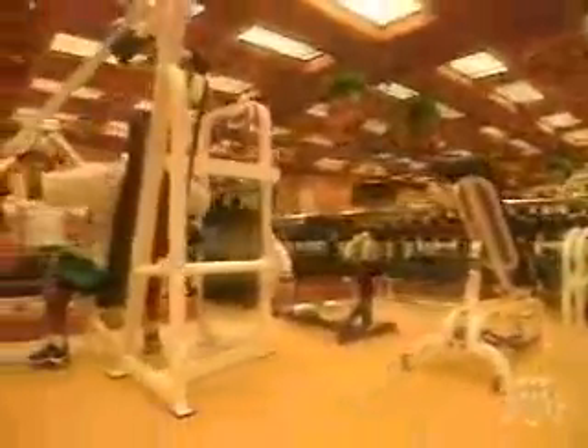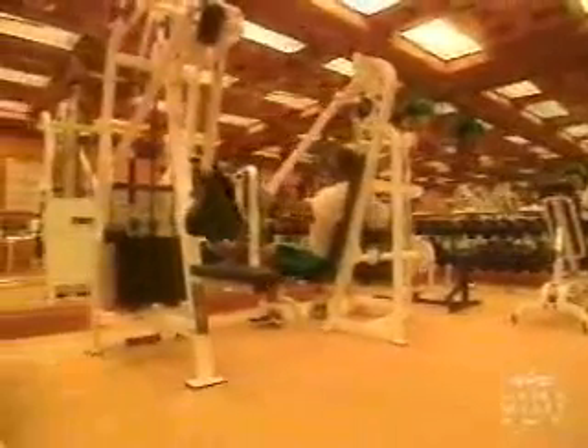Relaxation and pampering are taken to another level at the spa and salon. Situated in the elegance of the Grand Court is a fitness center featuring both free weights and Cybex weight training equipment, as well as cardiovascular machines from Stairmaster and Lifecycle.